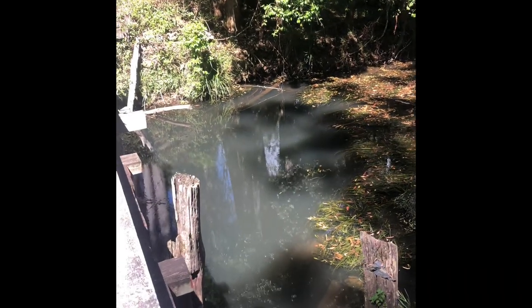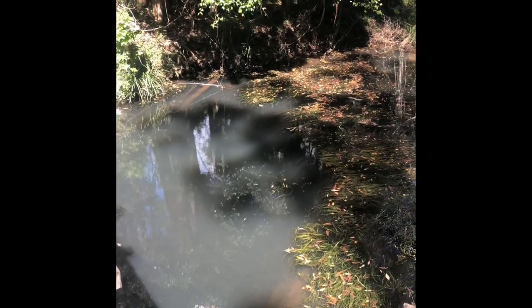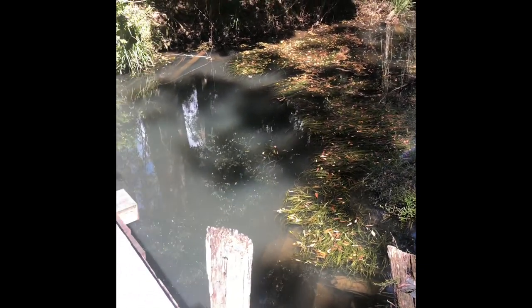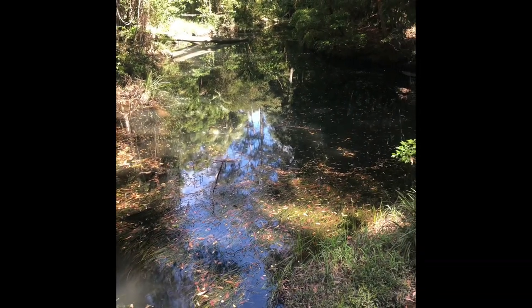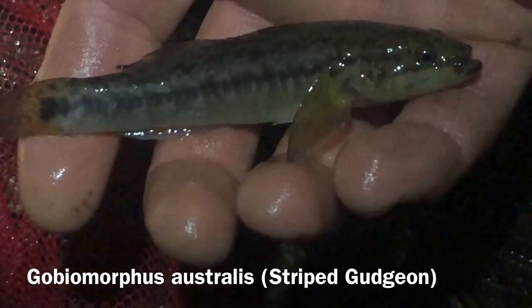Species of fish I would expect to find in this freshwater would be crimson spot rainbows - they tend to like the slightly deeper water, more country-style creeks. As well as the ornate rainbow fish, which is Rhadinocentrus ornatus. There should be plenty of gudgeons - empire gudgeons, striped gudgeons. This guy here is a striped gudgeon. They actually grow quite large, probably about 15 to 20 centimetres long.